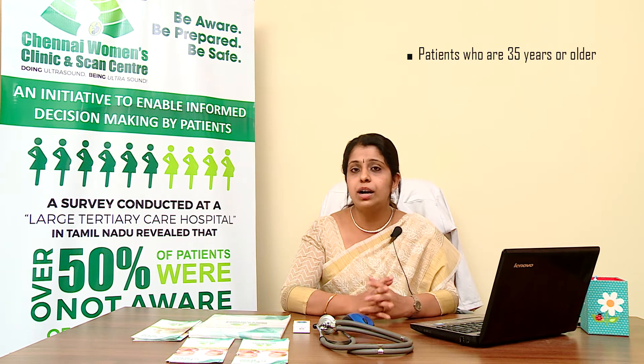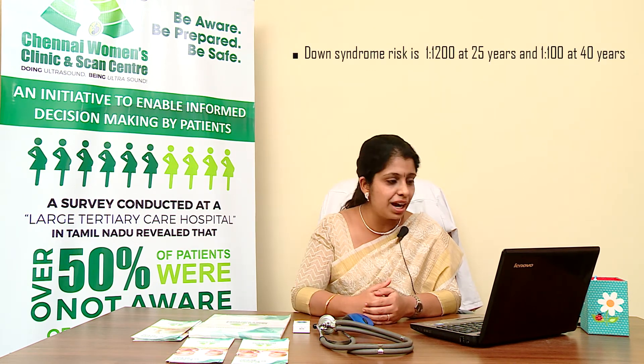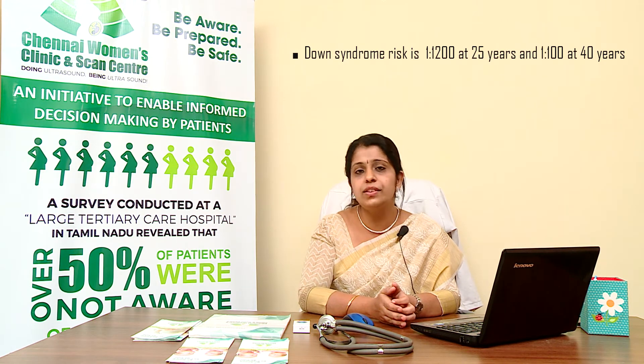That means out of 1,200 mothers at 25 years of age, there will be only one person who gets a baby affected with Down syndrome. But when you compare a 25-year-old mother with a 40-year-old woman, the risk of a 40-year-old woman having a child with Down syndrome increases to as high as 1 in 100. Amniocentesis is also recommended when pregnancy screening tests performed during the first or second trimester show a high risk of chromosomal problems.